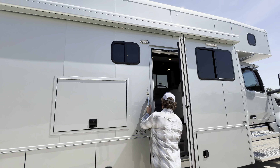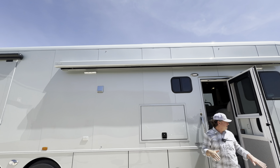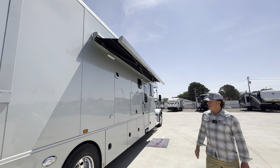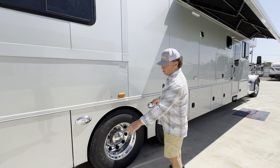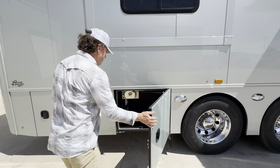Side-mounted awning, which is nice. A little bit lower than the rooftops. Optional turn signals right here — there's the running lights and turn signals. And then we did the dual optional docking lights.